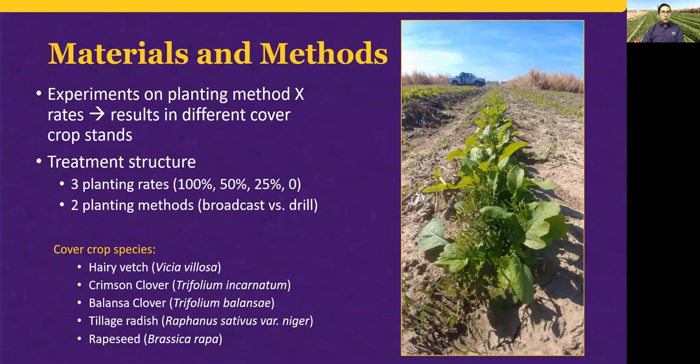Data was collected from several ongoing experiments on planting method and seeding rates, which resulted in different cover crop stands. The experiments were established at LSU Accenture Sugar Research Station in St. Gabriel, Louisiana. Sugar cane was planted in October of 2019, while cover crops were planted in November of the same year.